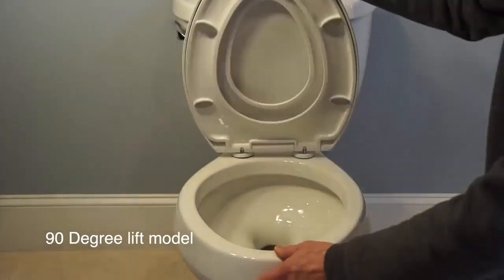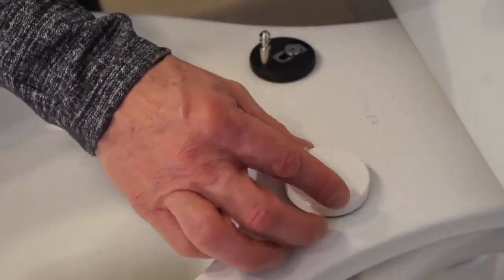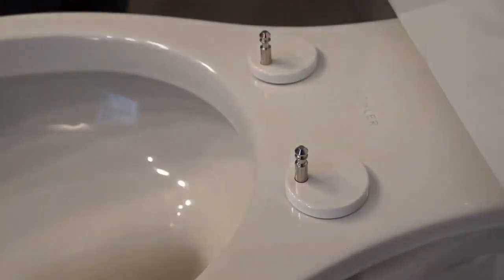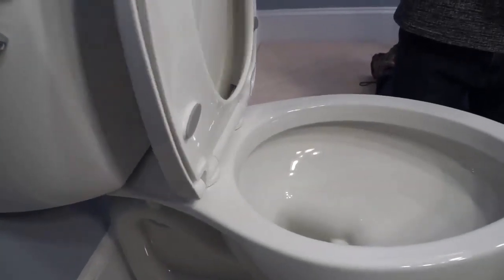Moreover, the seat is easy to remove for cleaning, plus the plastic material used does not stain or absorb any moisture, hence it does not breed germs and bacteria. Customers have reported loving this toilet seat, plus it stays pretty warm in the colder months, and customers could buy additional padding.